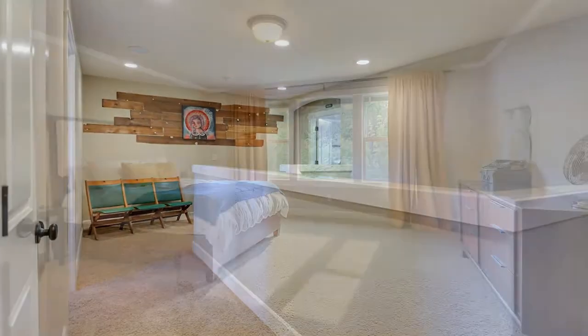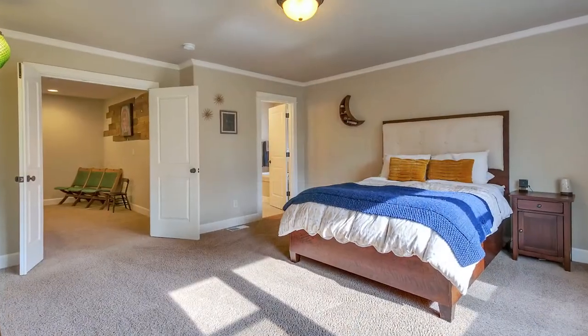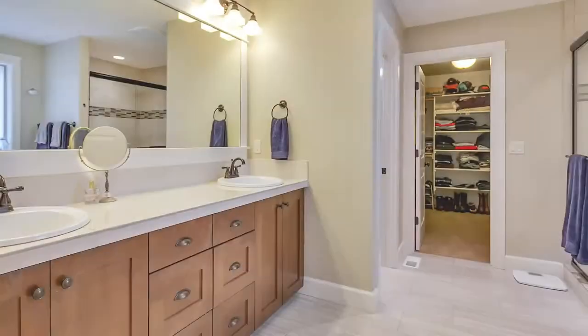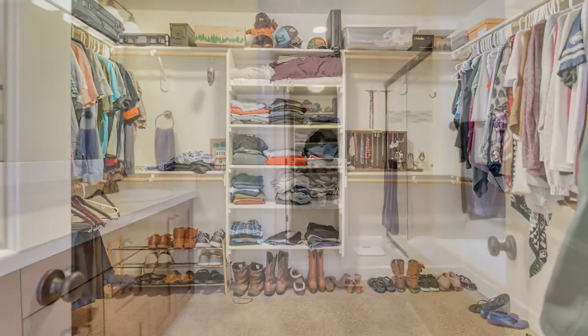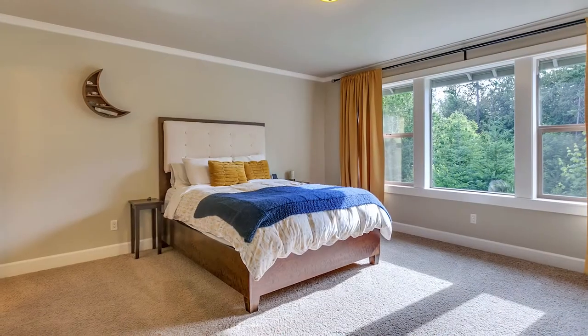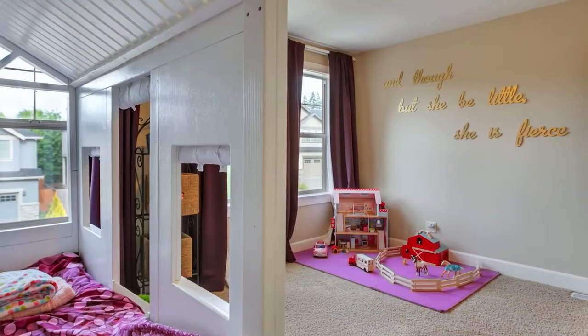On the upper level, double doors lead to the large master suite with abundant natural light. The elegant master bath is adorned in fine finishes with a large walk-in closet. This upper level has three generous bedrooms with walk-in closets and plenty of storage.